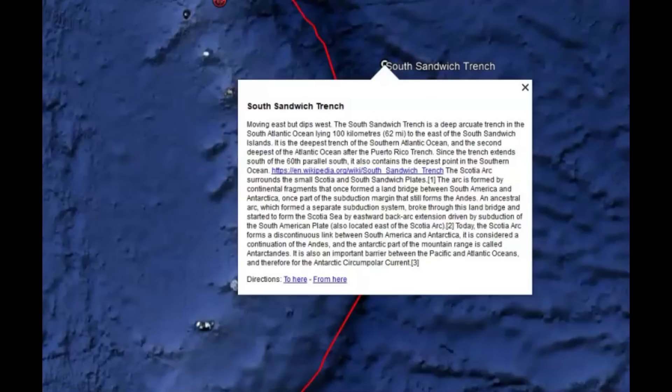Now the South Sandwich Trench — like I said, it's moving east and it dips west. It is about 62 miles to the east of the South Sandwich Islands. It is the second deepest trench in the Atlantic Ocean after the Puerto Rican Trench, but for the South Atlantic Ocean, it is the deepest point.